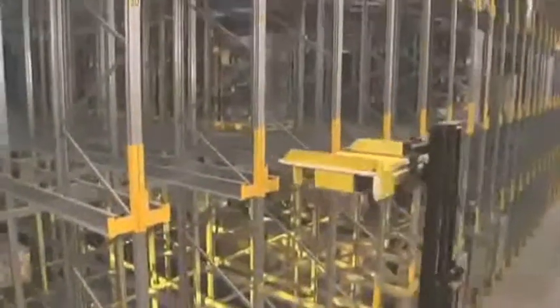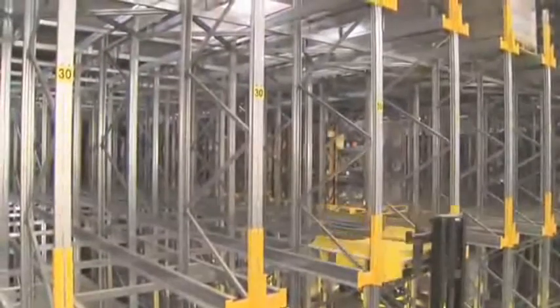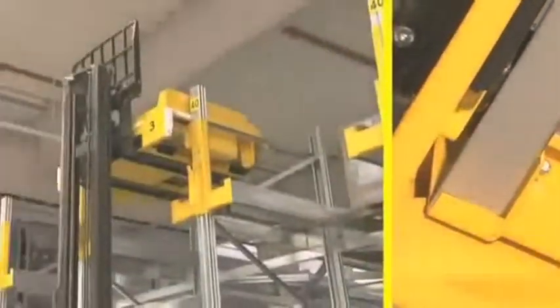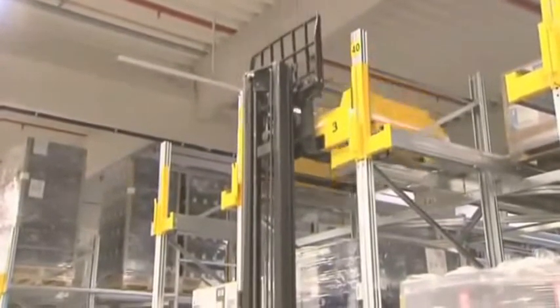Generous entry tolerances ensure safe positioning even at higher levels. The rack face is designed with a robust, secure electric contact block. The shuttle is immediately available on positioning in the console.